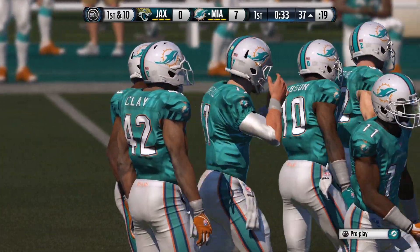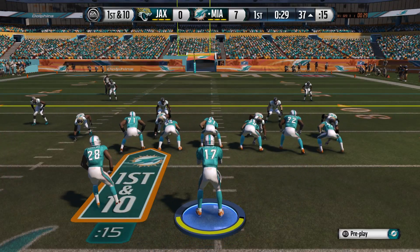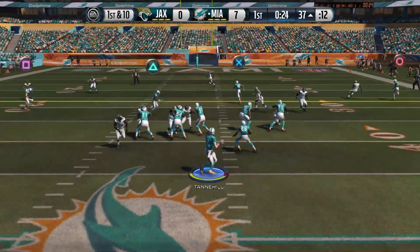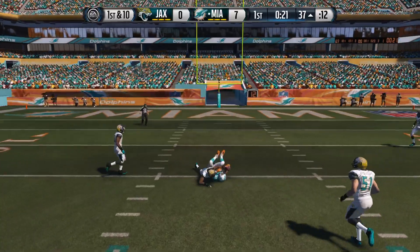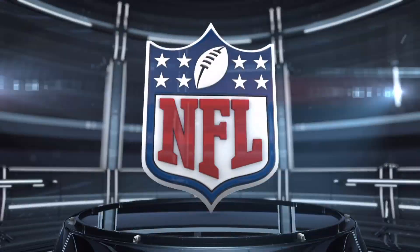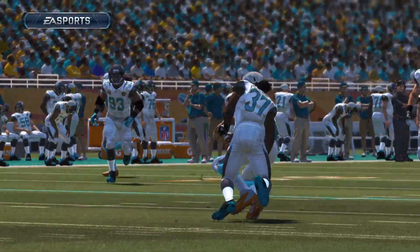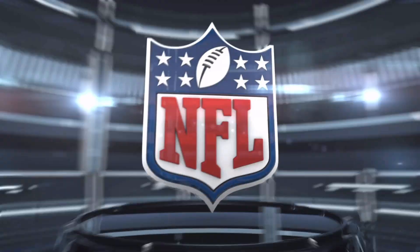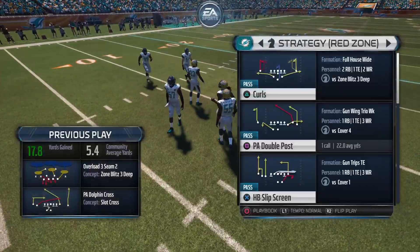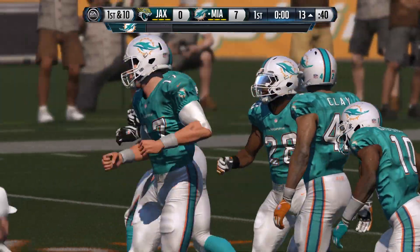The offense is set at the line for the first down after that completion. Moreno lined up in the backfield. Tannehill play-action — Tannehill connects with Clay. Tannehill selling his play-action big time. The defense goes for the run fake, and that's why he has time to throw the football and makes the completion. Good job. They're back at the line after that catch for a first down.